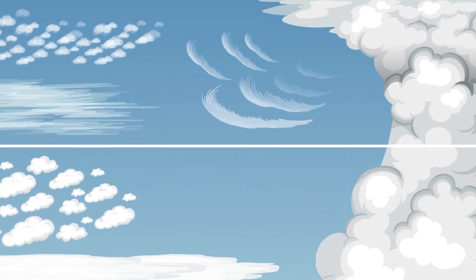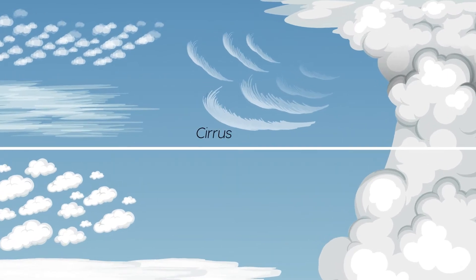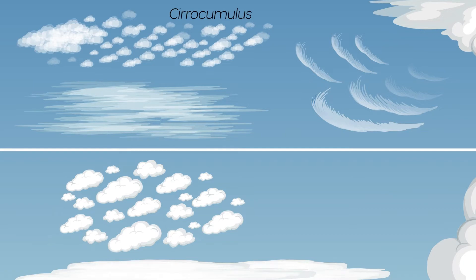Cirrus clouds are thin, high clouds made up of ice crystals. They often look like wispy white streaks in the sky, and are often arranged in rows or waves. Cirrus clouds do not produce precipitation, but they may indicate stable weather in the near future.